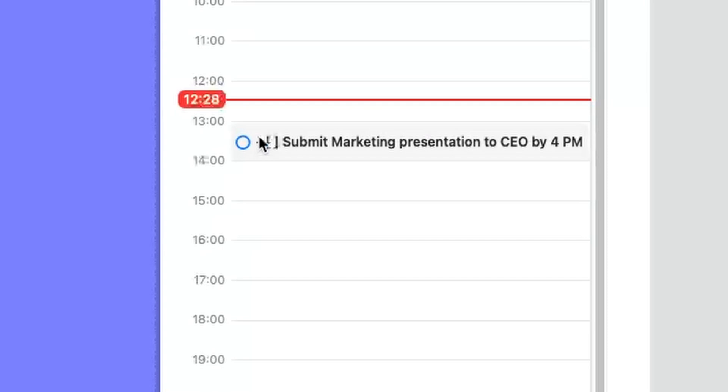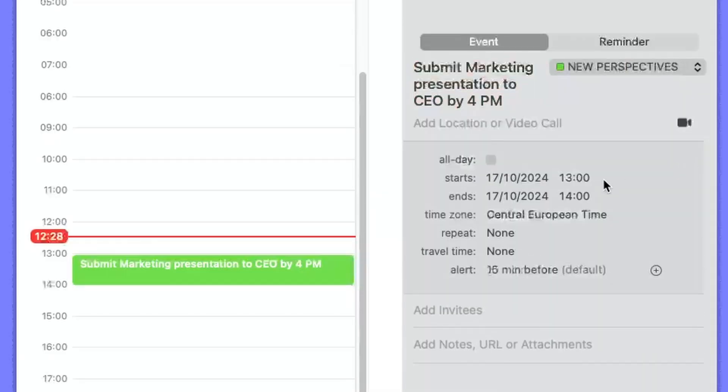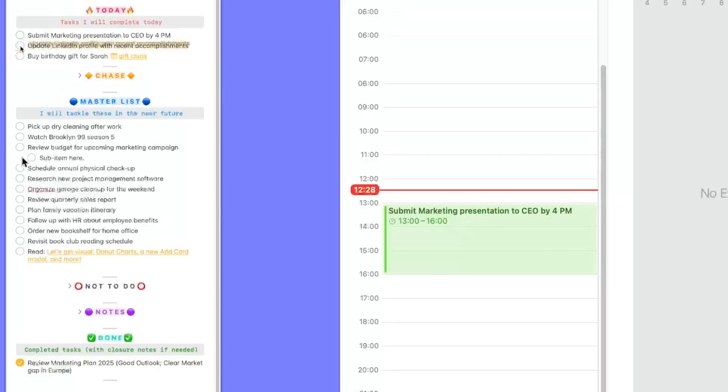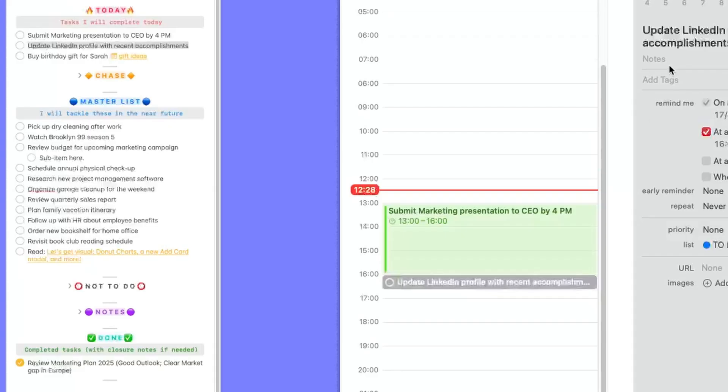At that point, on the little window that appears, I can customize the entry and extend the time. If I need to send this by 4 p.m., then I need to work on it for a few hours. And that's it — now it's a calendar event. I can do the same thing for the other two items, dragging them in and deciding whether to create them as reminders or time block one of those tasks because it's important.